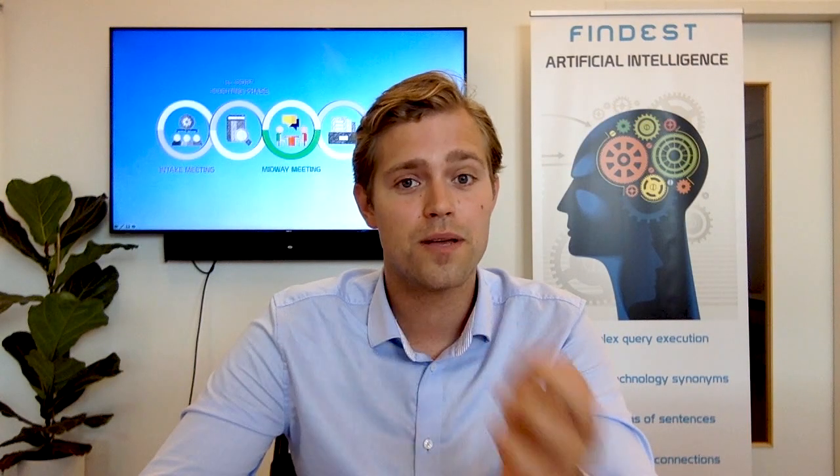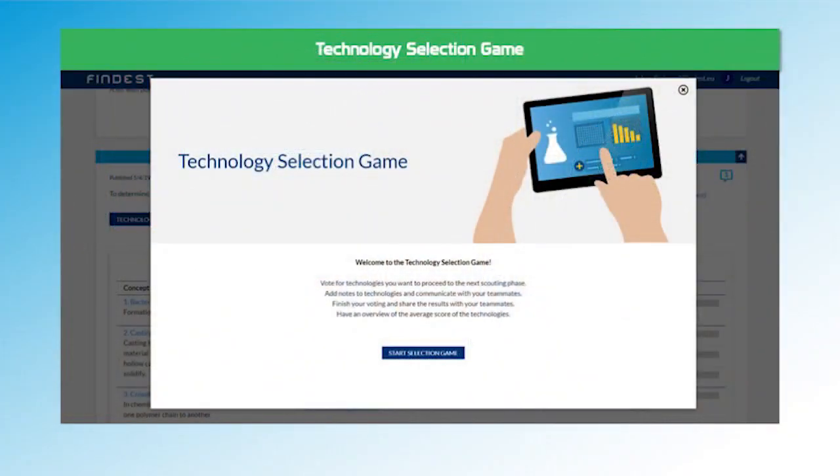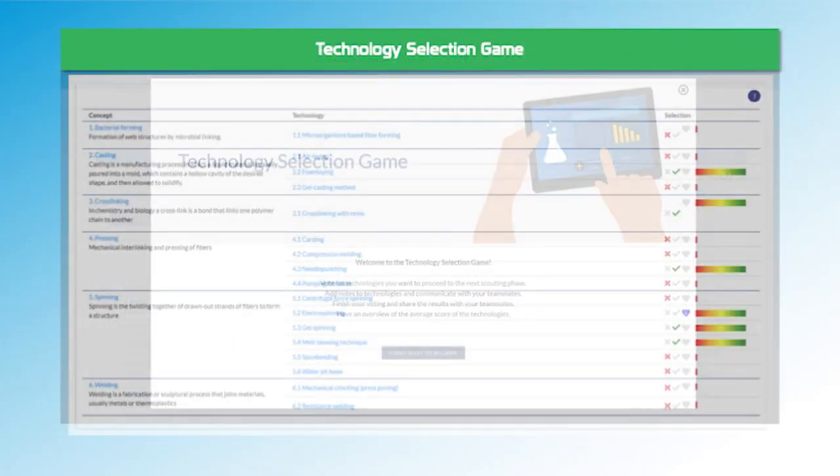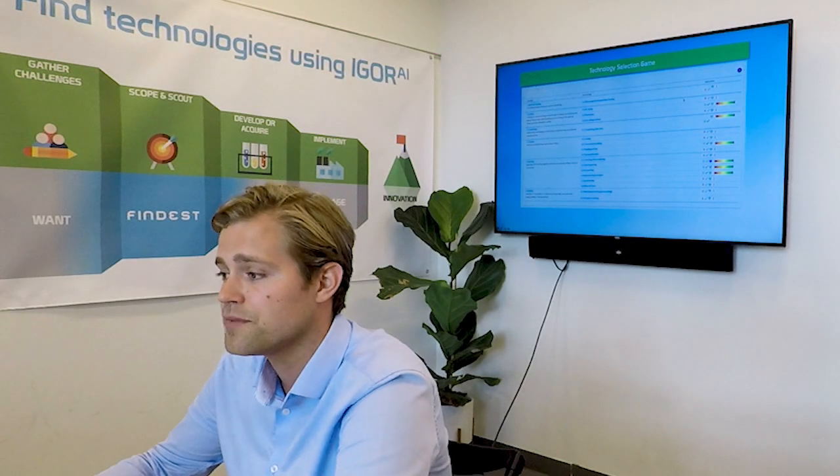So in the midway meeting, you get to see citric acid in a technology selection game. You see the technology, you can say no, yes, or super like. And you can even let other people on your team do it to together select the top 10 or top 15.